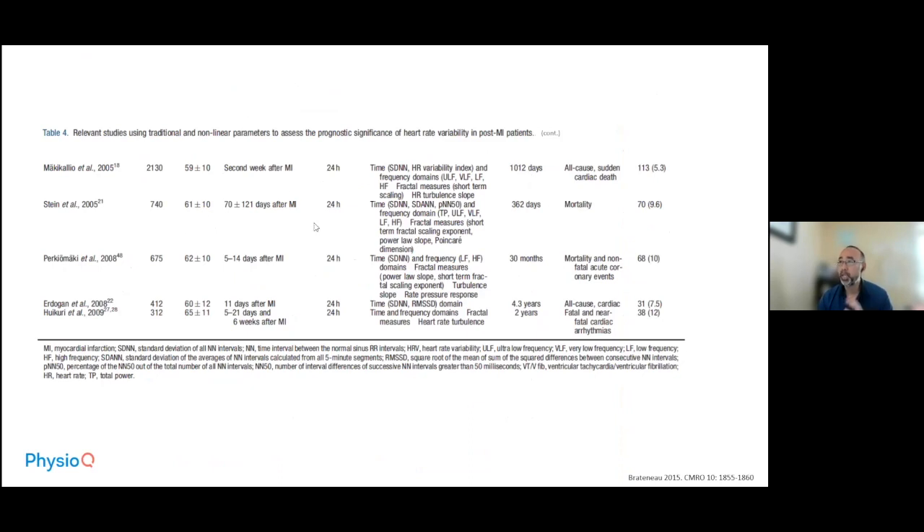Then something changed. Later studies from 2005 onward started to show negative results — heart rate variability was no longer predicting mortality. Around this time, there was a massive uptick in angioplasty and stents, along with widespread beta blocker use, which significantly reduced the chances of developing ventricular fibrillation. In one study, about 70% of patients were revascularized and 94% were already on beta blockers.